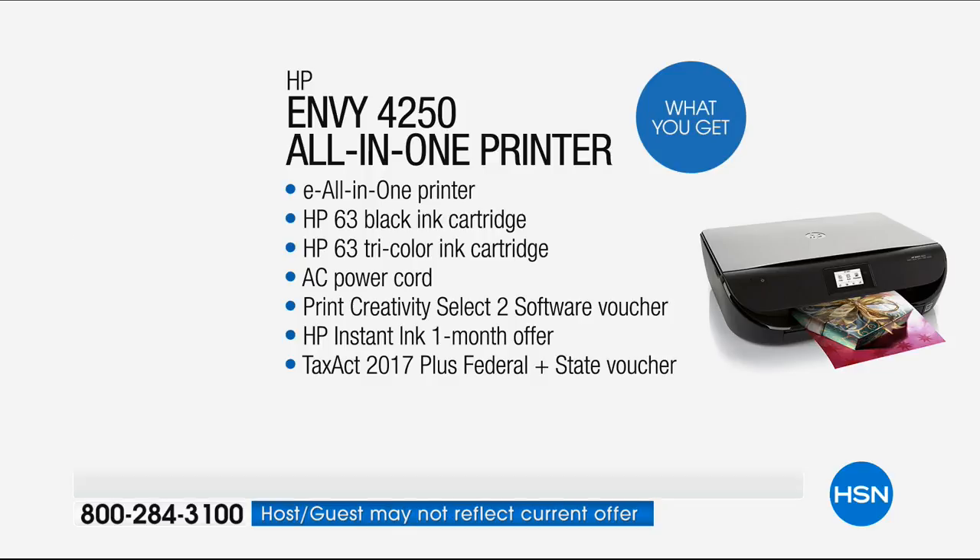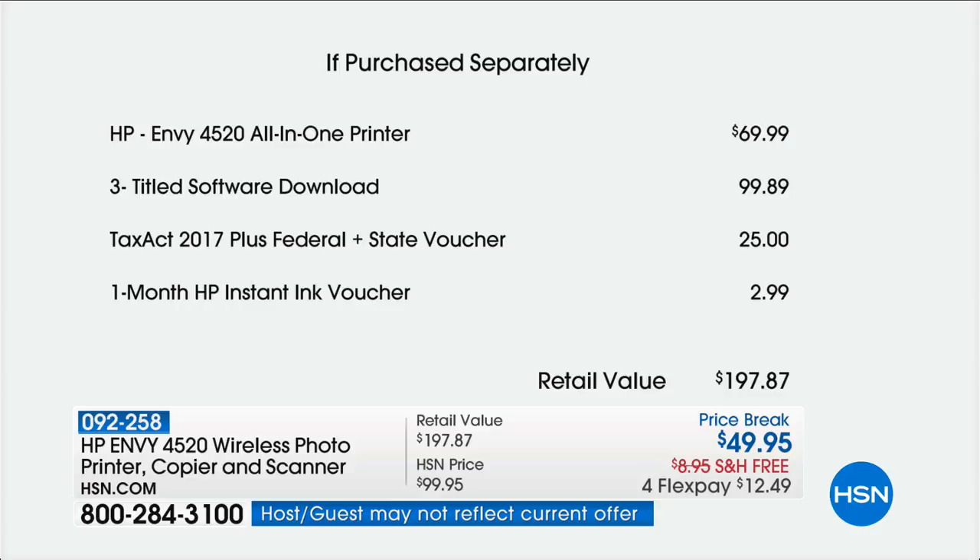Now we're going to show you the value we've put together on this — because it's huge. If you need a new printer, don't you dare miss out on this one. Here it is: $69.99 for the printer, software that's almost $100 in value because it's tax season — we include Tax Act 2017 with the federal and state voucher, a $25 value. And we start you off with HP Instant Ink included, so if you were to piece this together at an electronics store...